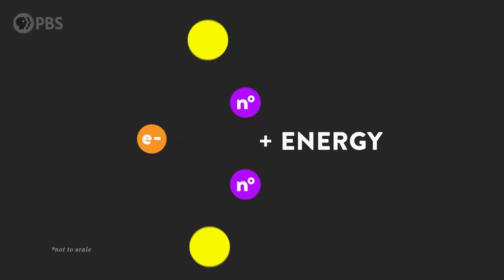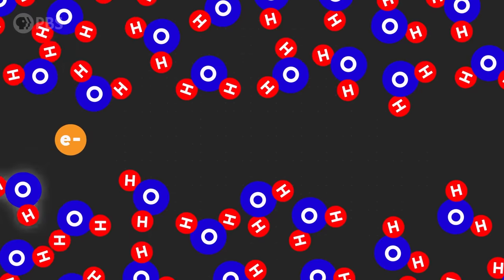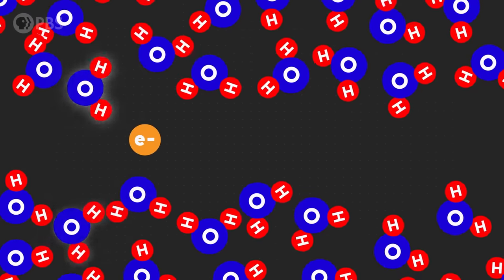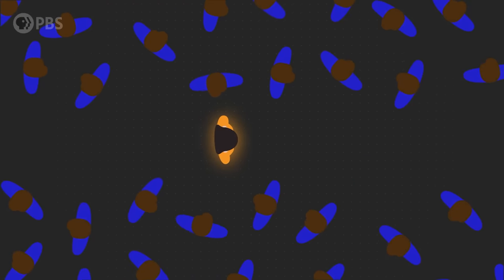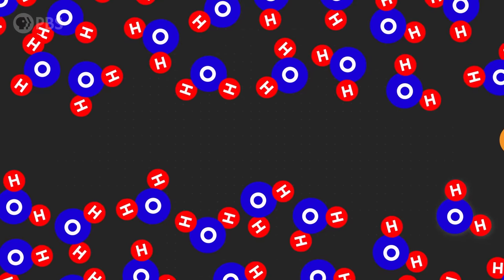Down below, uranium is getting split apart and releasing heat, radiation, and high-speed particles — like negatively charged electrons and their positively charged counterparts, known as positrons. As those charged particles move through water, they pull on the water molecules so that the charges kind of align — like a celebrity walking through a crowd and everyone turns to look. When those water molecules relax back to their original orientation after the charged particle passes by, they give off a pulse of light. If the charged particle is moving slower than the local light speed in that material, that ripple of light just radiates outward and dissipates.